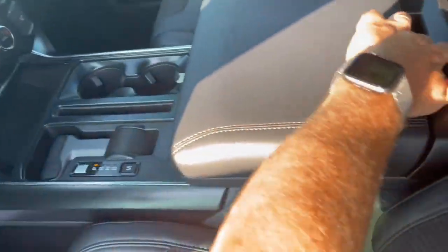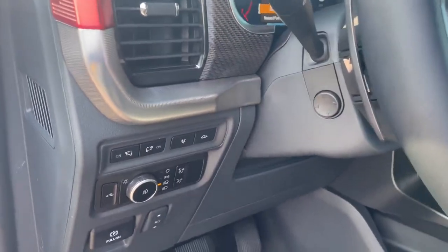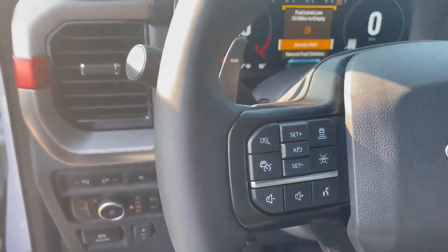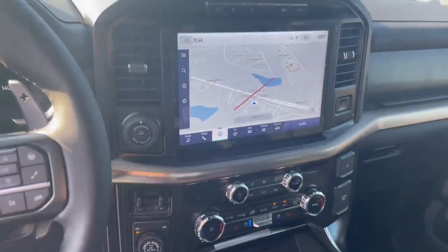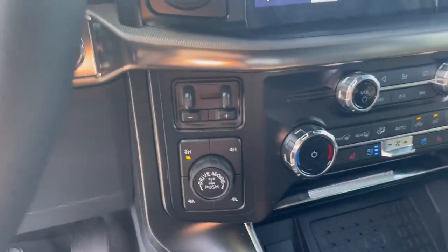It does have your workspace. Again, your panoramic Vista roof, power tilt and telescope steering wheel, power adjustable pedals, memory seats. The B&O premium sound, lane-keeping system with your adaptive cruise control. Only 17 miles on it. There's your 12-inch navigation screen, heated and air-conditioned seats, trailer brake controller.